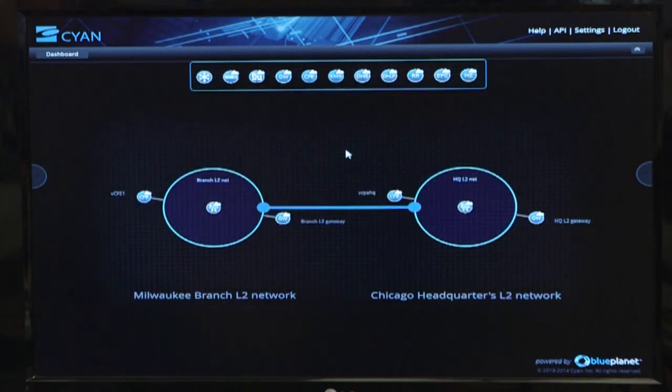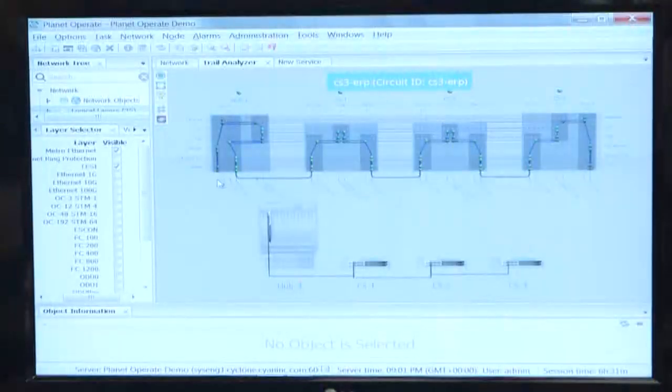In reality, the physical network is far more complex. As you can see here with Planet Orchestrate, that service which looks like a point-to-point service from an enterprise customer perspective really may transit the network across multiple network elements of multiple vendors and across multiple layers, spanning from fiber all the way up through OTN, 1 gig, 10 gig, connection R, and Ethernet into the MEF service layer.